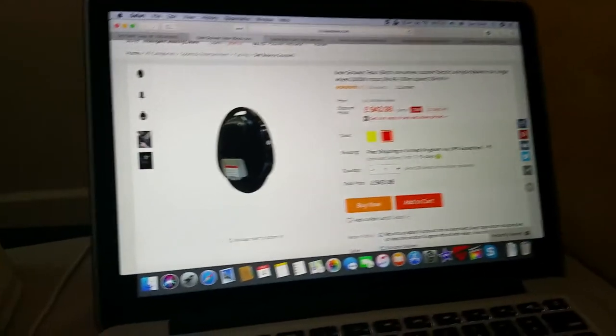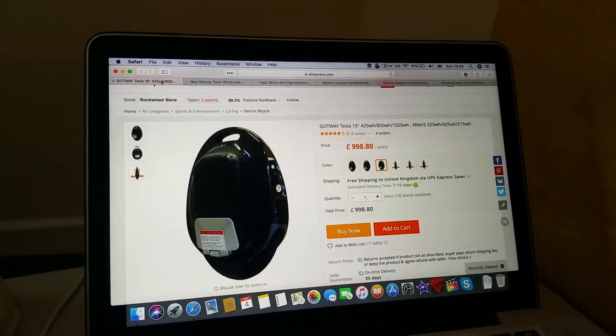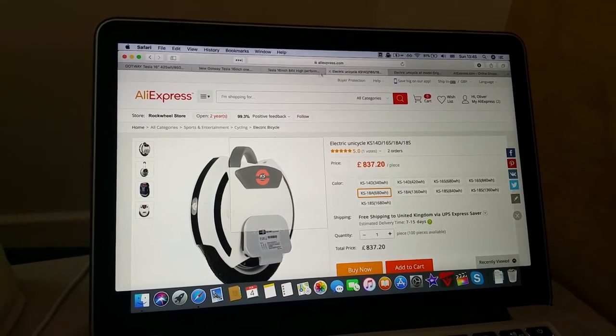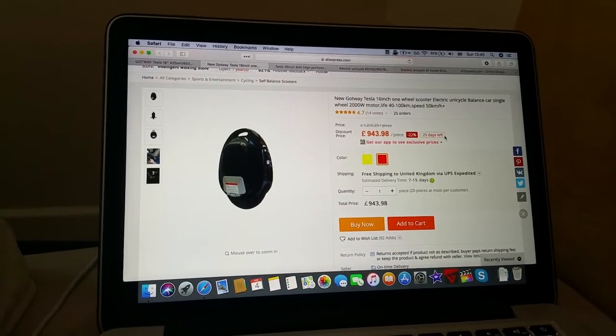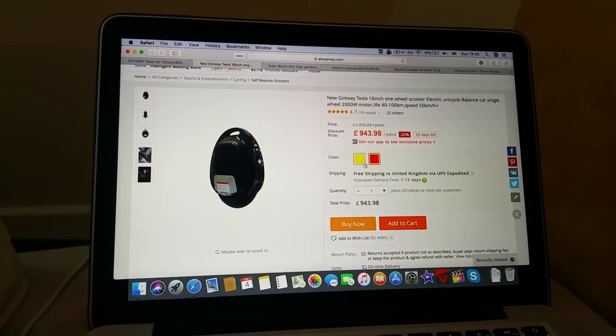I had a look at a few different sellers on AliExpress and there's quite a big variety of prices — all of them a lot cheaper than buying from a UK seller. I found this one with 25 orders, good reviews, and fast delivery.